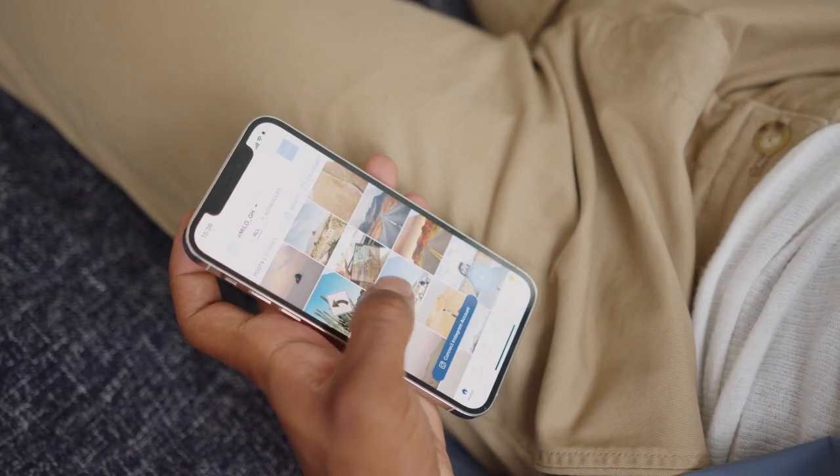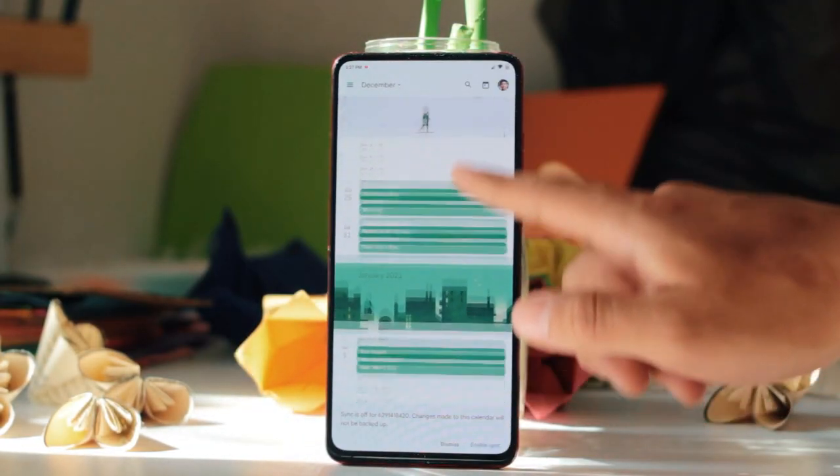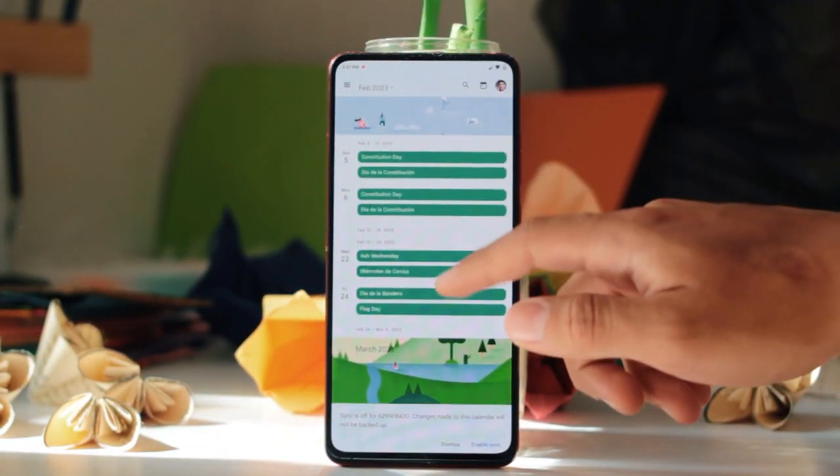Number four is all-day battery life. Apple claims that their phone can last up to 26 hours of battery life, which is about three hours more compared to the iPhone 12. We'll put that to the test.